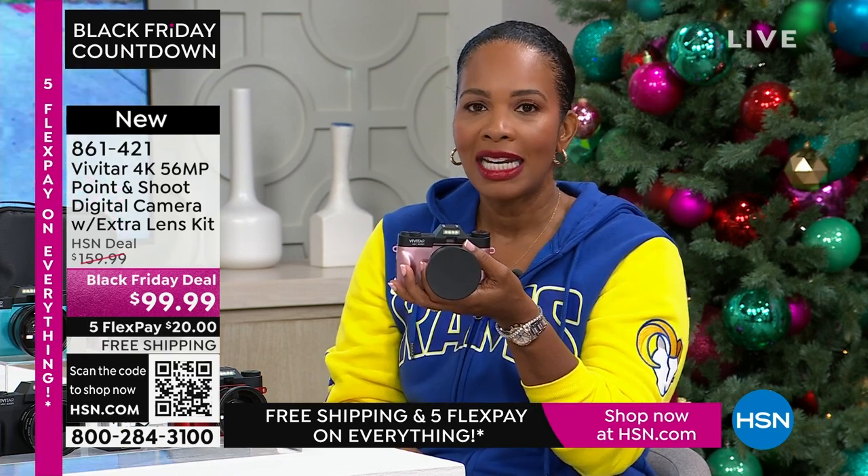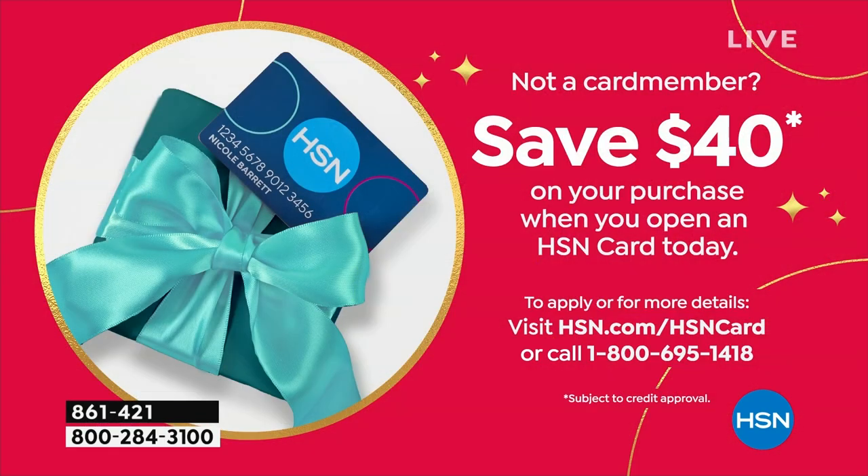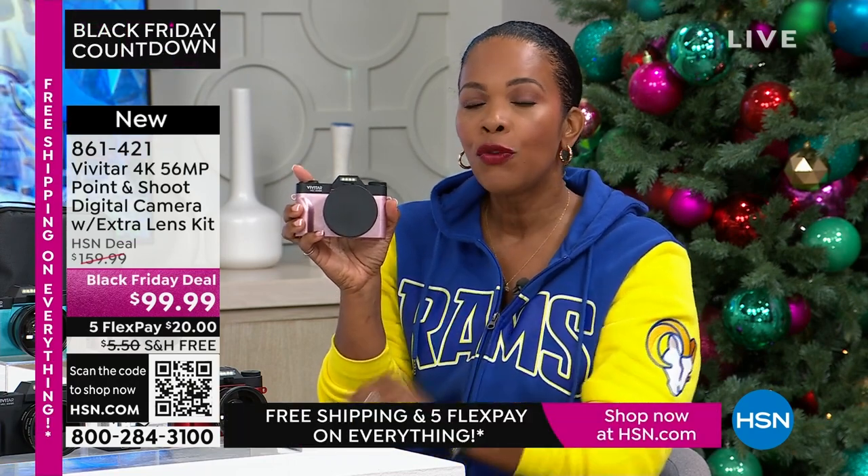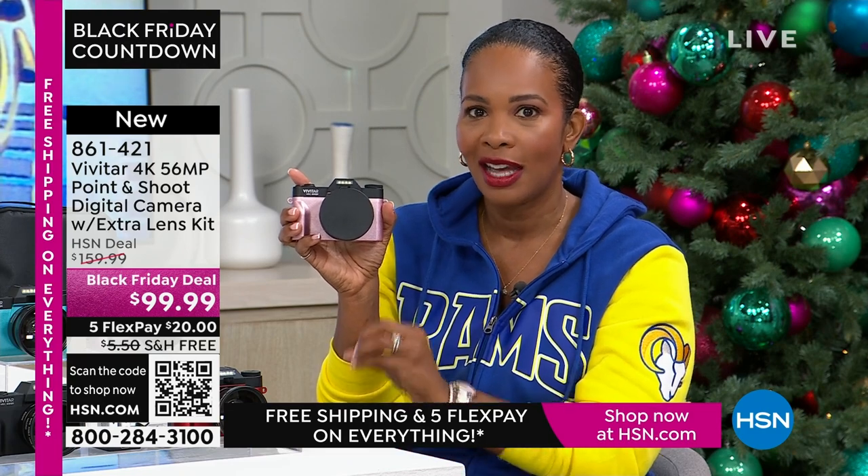If you want it for less than $99.99, we give you an automatic $40 right off the bat on your first purchase when you open a brand new HSN card. So if you don't have one yet, apply for one. When you're approved and you use that brand new HSN card, get this camera not at $99.99 but for $59.99 — and still get all the extras.